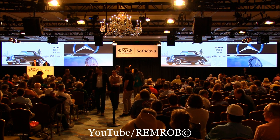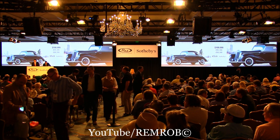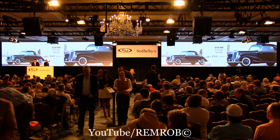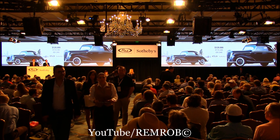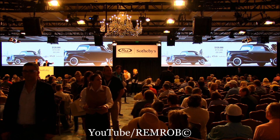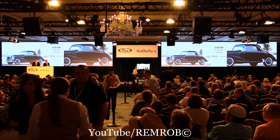$80,000. Do I have $100,000? Thank you — I've taken $100,000 on my left. $120,000. $120,000 I have here. $120,000 — $140,000 now. $140,000 now. $140,000, thank you. On your left, RJ — $140,000 on your left, your row. At $140,000.